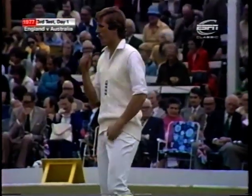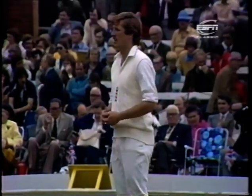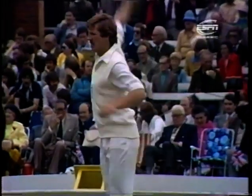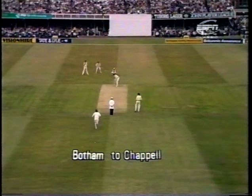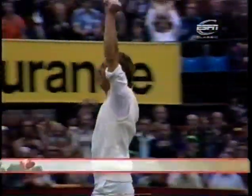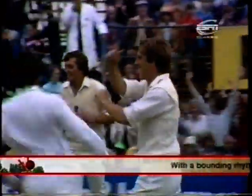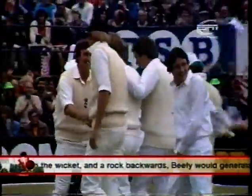Ian Botham had a fairly sticky start here this morning - six overs for 26 runs. Found the edge of the bat on one occasion, was short of a slip, he only had two slips. And he's got two slips again at the moment. And he's bowling - first ball. Oh, what a return! Look at Botham, absolutely delighted - his first wicket in test match cricket, and what a scalp to get!